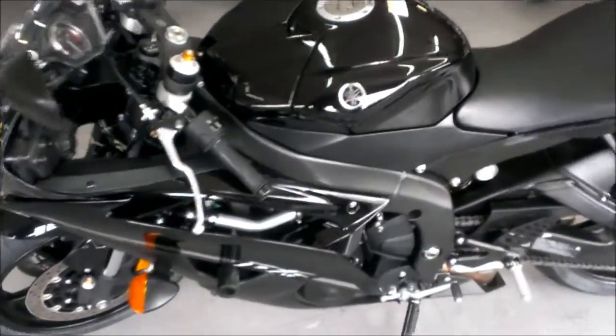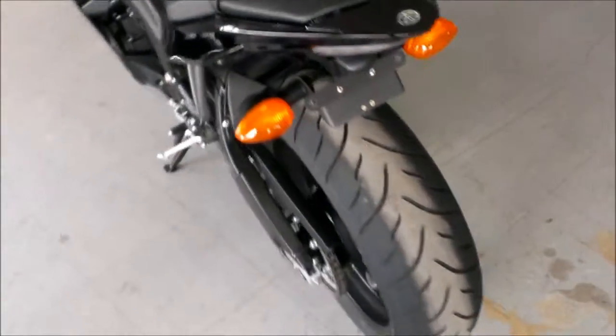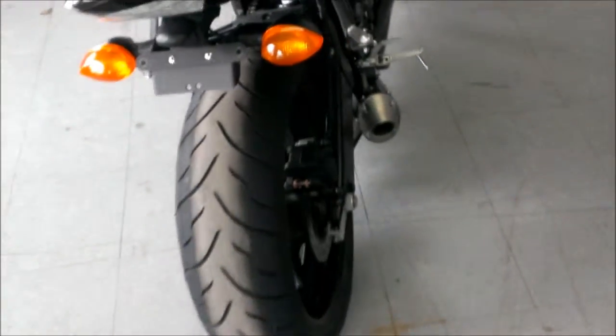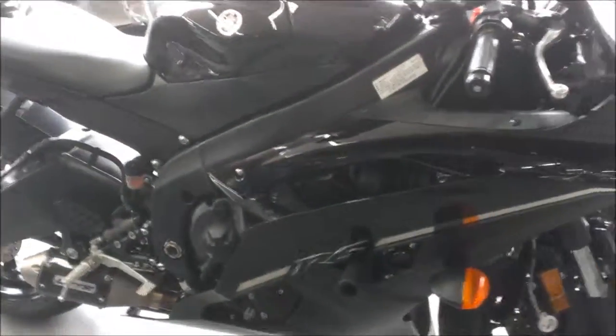2012 used Yamaha R6 Crock Tracker for sale, only 1,326 miles. This bike is perfect. It is a Raven edition with a GYTR carbon fiber factory racing exhaust. Also has frame sliders and fender eliminator kit.